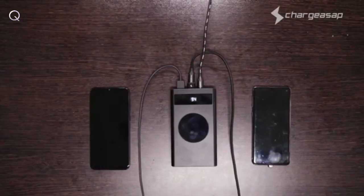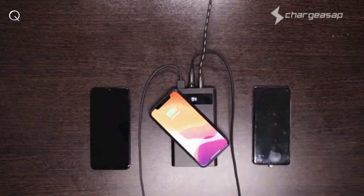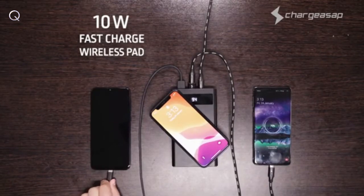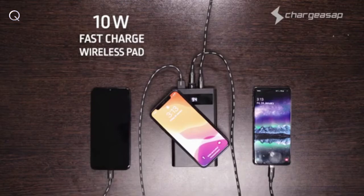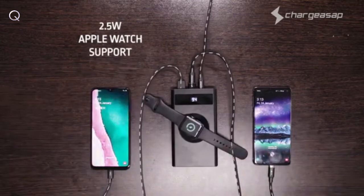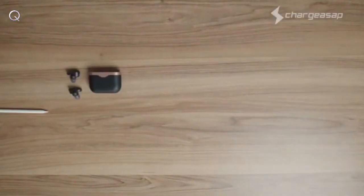or even your iPad Pro. Fast recharging is featured on both the USB-A ports and the 10-watt wireless pad, so you can charge up to three devices whilst charging Flash at the same time — making it the most versatile power bank in the world. And it can even charge your Apple Watch.